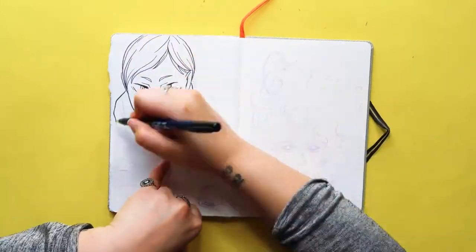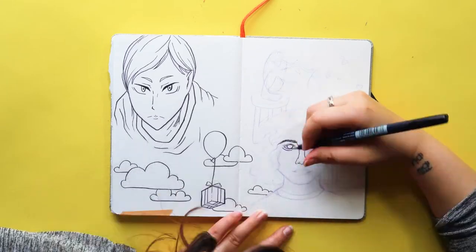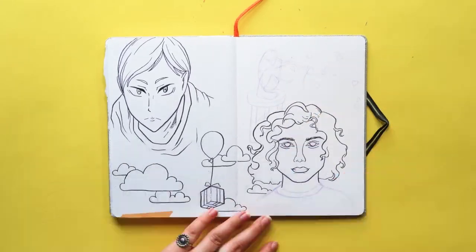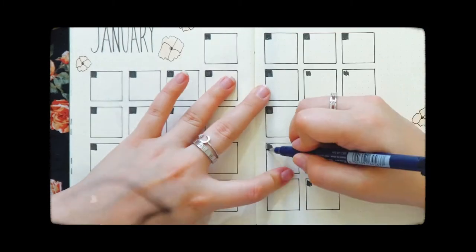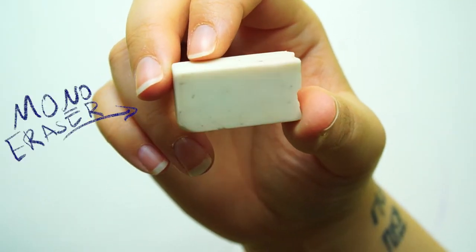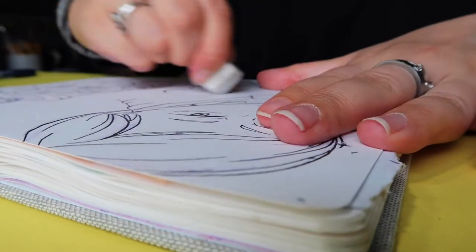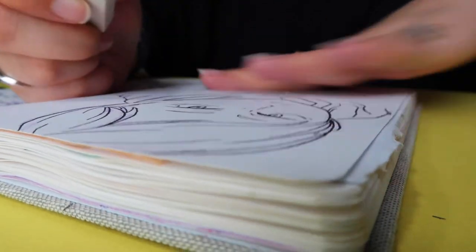The next pen is my Tombow Fudenosuke pen brush — I'm not sure if it's Fudenosuke or Fudenosuke, but either way it's my favorite pen. I use it for my line work every single time. It works well with alcohol markers and water markers — we stan a versatile tool. And if you don't want the sketchy vibe in your pictures, a lot of people talk about a specific eraser, so I eventually caved and got it, and I did not regret it. It gets the hype for a reason.